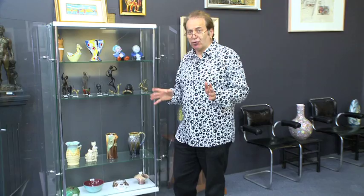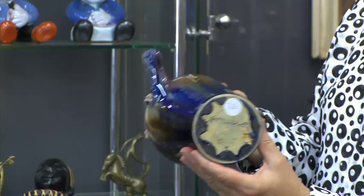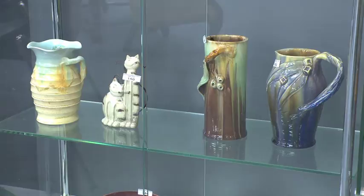Every auction we have rare, unusual pieces, especially in Australian pottery. And this auction is no exception. We've got two rare pieces of Remude. Look at the unusual colours in this one — the aubergine glaze indicates this was made in around about 1933. And it also has the kangaroo paw marks on it, which means it's a rare piece. Another one has come all the way down from Mildura, from another estate.